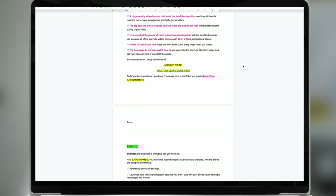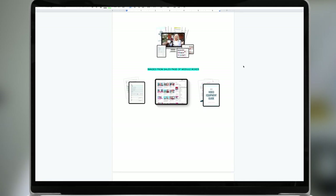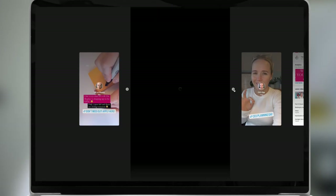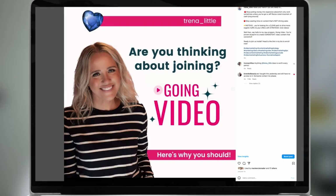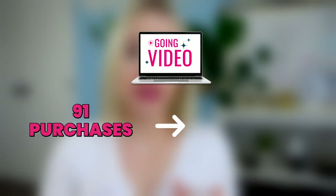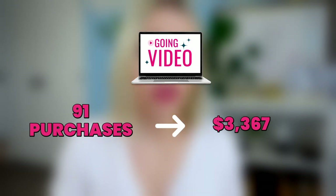It's going to be really important when you drop it to talk about it as much as possible to get as many people in early. Over those two weeks leading up to releasing Going Video, we sent three emails, and the week prior to the link going live, we talked about it every single day on social — Instagram posts, Instagram stories, and reels. We were loud about our brand new digital product. So in just one week, we were able to sell 91 purchases of Going Video, equating to around $3,367. In two weeks total, we made over $5,000.